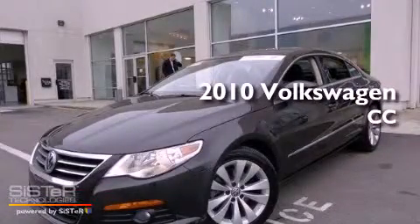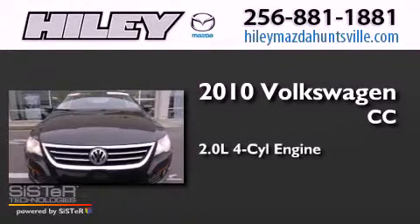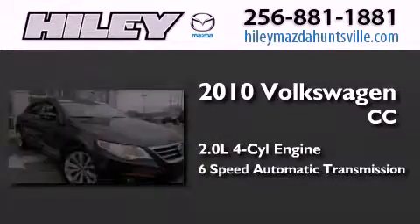This is a certified pre-owned 2010 Volkswagen CC. It features a 2.0-liter four-cylinder engine and a six-speed automatic transmission.